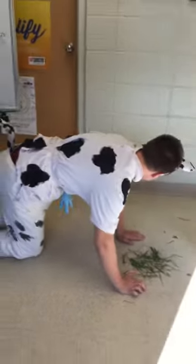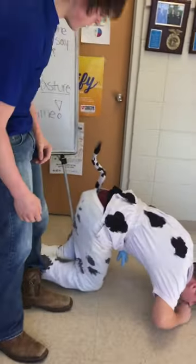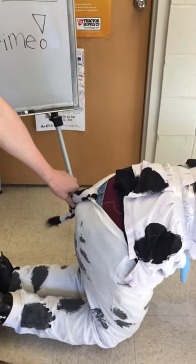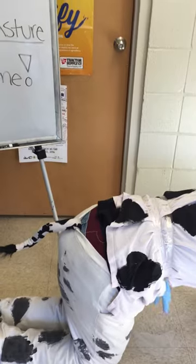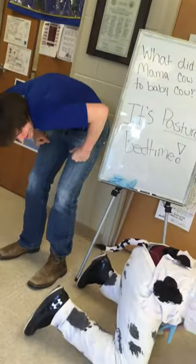The cow's body will change in other ways as well. The pelvic ligaments will loosen between the tail and pin bones, creating a sunken appearance. The vulva will relax and swell, and white mucus may be secreted. Here the vulva is swollen and white mucus is secreted.